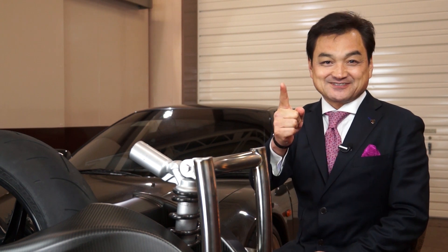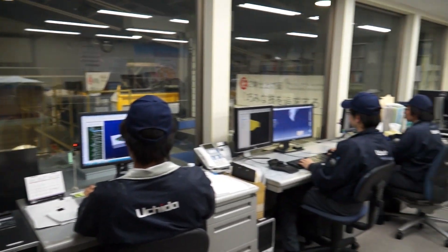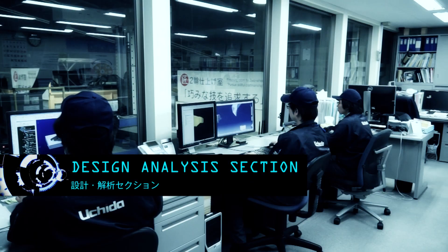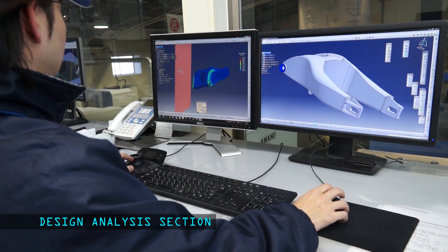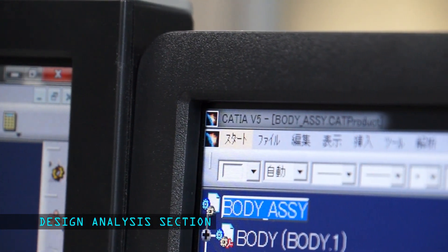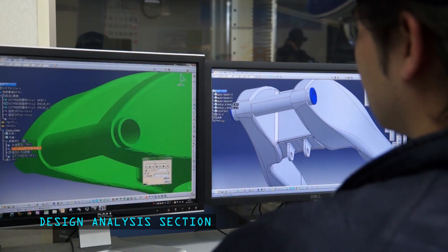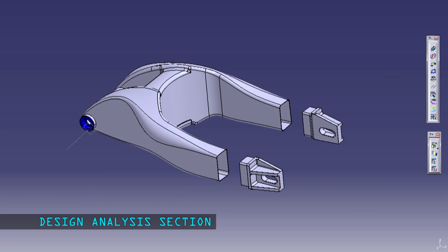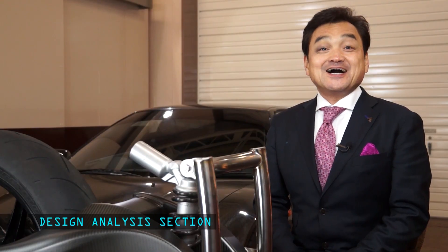Every component begins within the design analysis lab. Here, a carbon composite engineer begins to design and analyze the piece to its peak characteristics by utilizing the Catia V5 composite module. We took the liberty of prioritizing the ease of reproduction factor when making this swing arm design. At this stage, the design analysis is complete.